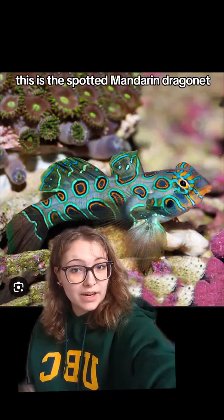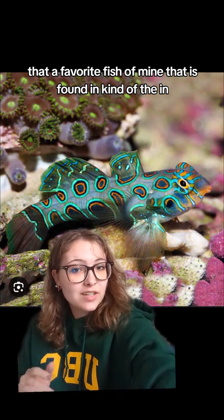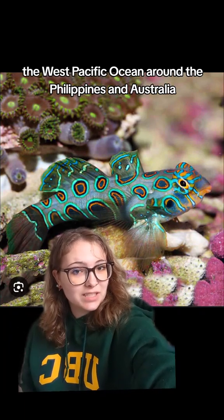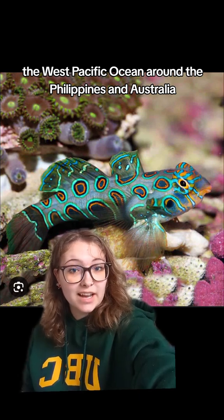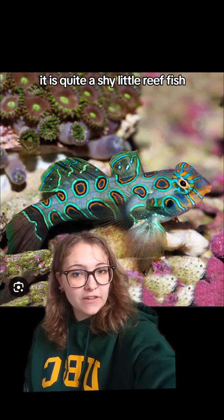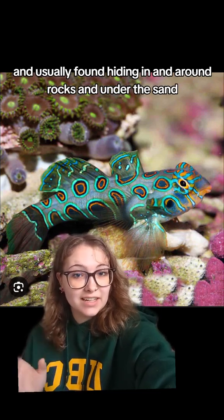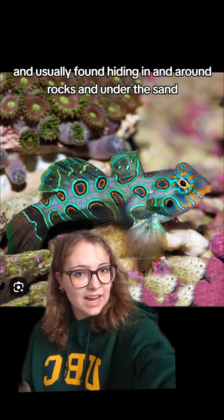This is the spotted mandarin dragonet, a favorite fish of mine that is found in the Indo-West Pacific Ocean around the Philippines and Australia. It is quite a shy little reef fish, maxing out at about seven centimeters, and usually found hiding in and around rocks and under the sand.